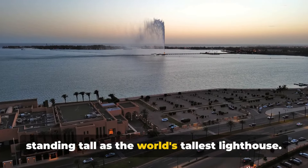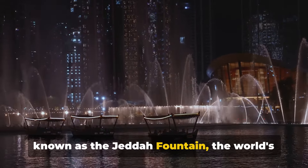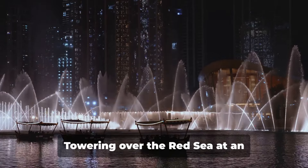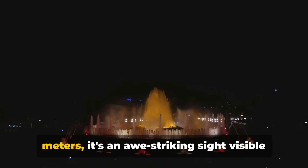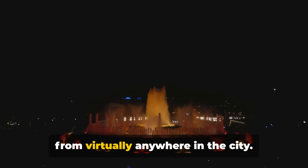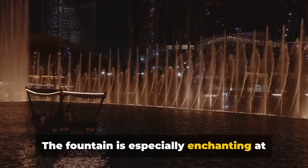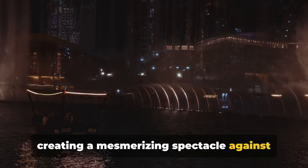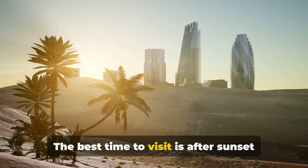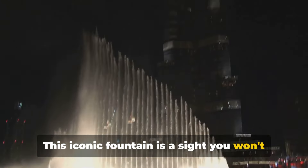Next up is the King Fahd Fountain, also known as the Jeddah Fountain, the world's tallest of its kind. Towering over the Red Sea at an impressive 312 meters, it's an awe-striking sight visible from virtually anywhere in the city. The fountain is especially enchanting at night when it's beautifully illuminated, creating a mesmerizing spectacle against the dark sky. The best time to visit is after sunset — this iconic fountain is a site you won't want to miss.